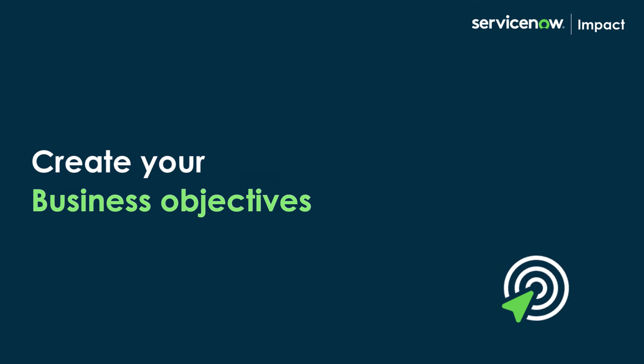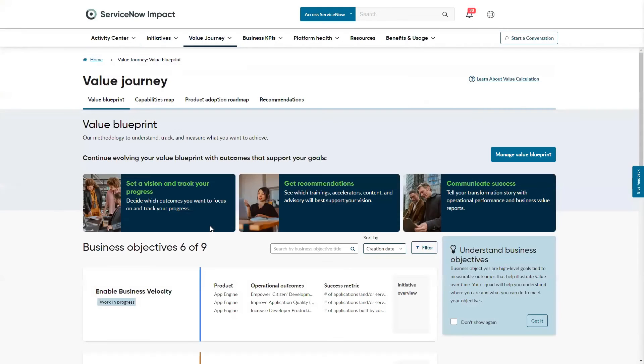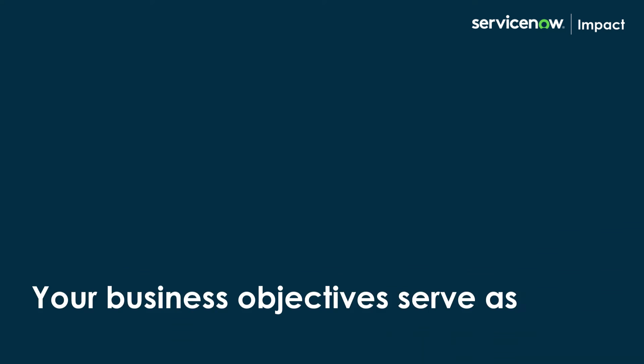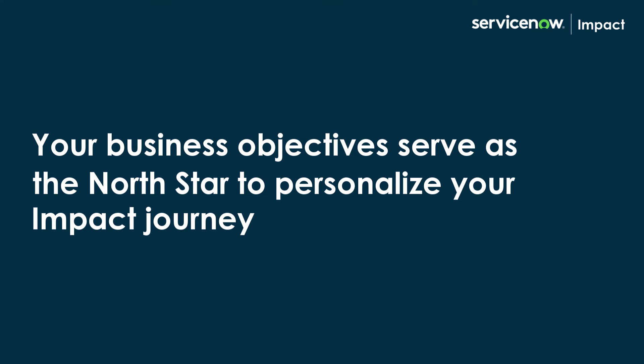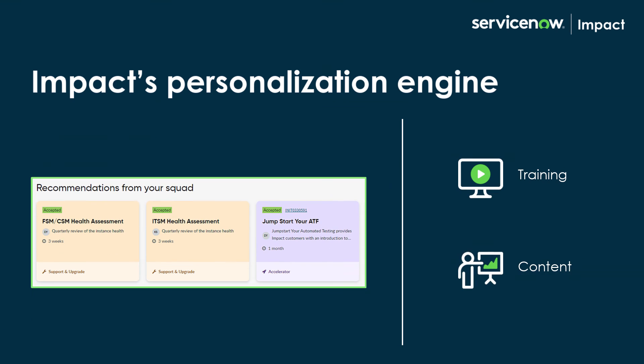Next, create your business objectives through an easy-to-use interface called Value Blueprint. Your business objectives serve as the North Star to personalize your Impact journey. Impact's personalization engine will recommend training, content, and other features to achieve your objectives fast.